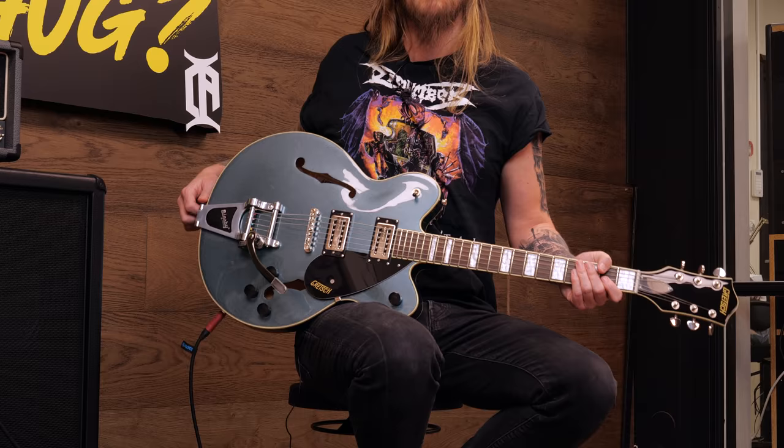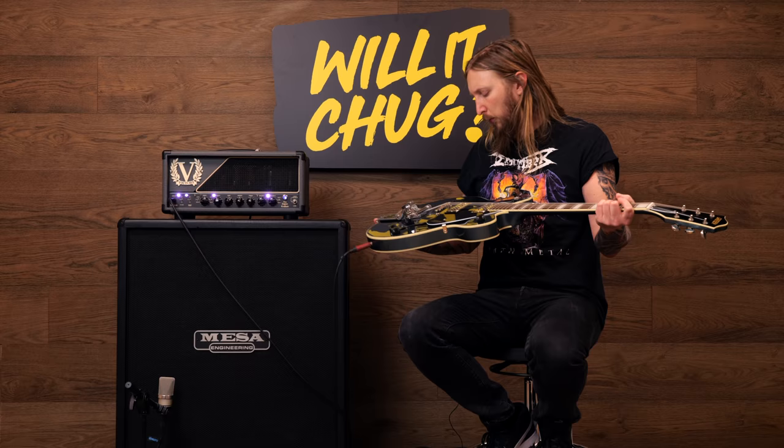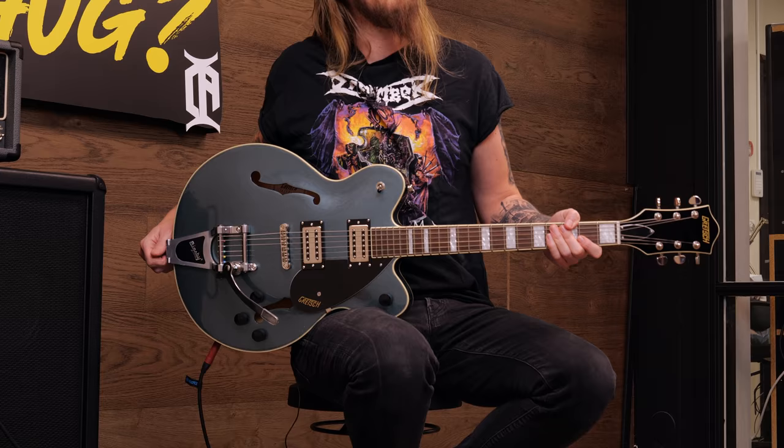Today I'm trying out this handsome beast. This is a Gretsch Streamliner — the exact number is G2622T. This is a guitar that came out in 2019.